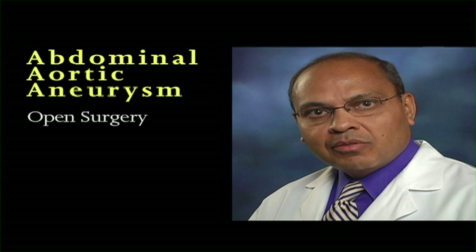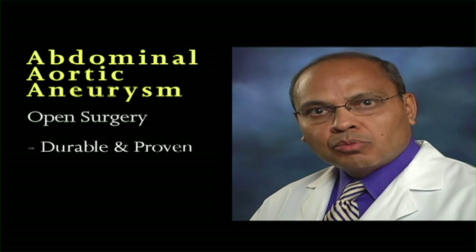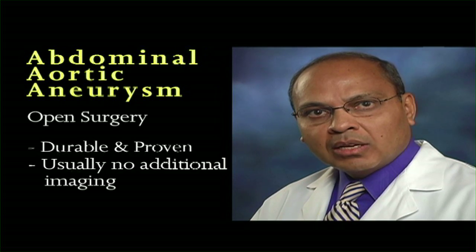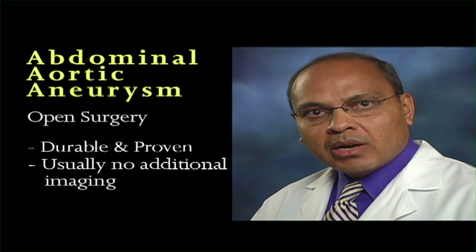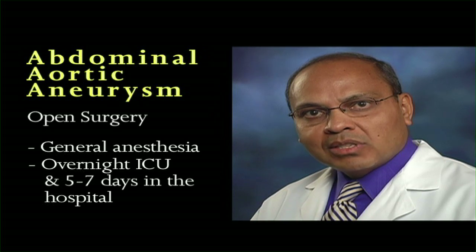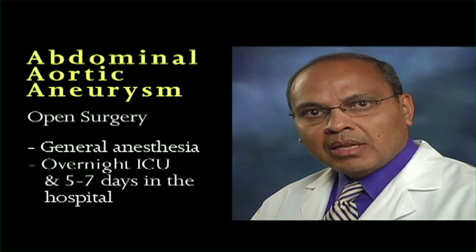Open surgery is advantageous because it is a durable and proven medical procedure which usually requires no further imaging for follow-up. However, open surgery does require general anesthesia, an overnight stay in the intensive care unit, and about five to seven days in the hospital. A complete recovery can take up to three months.